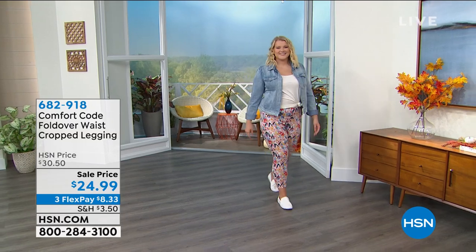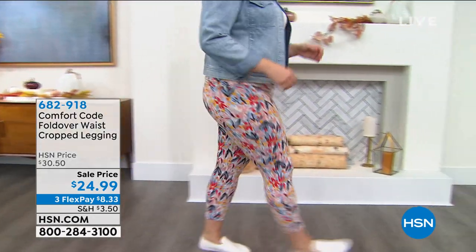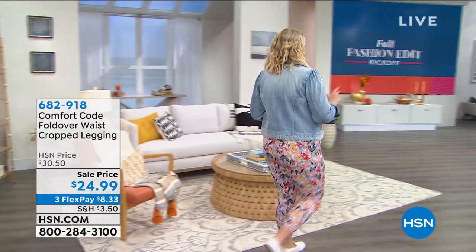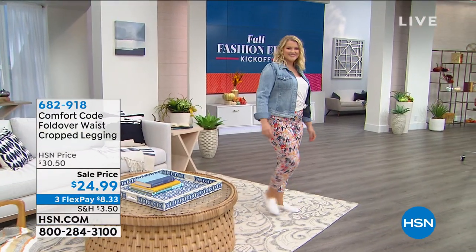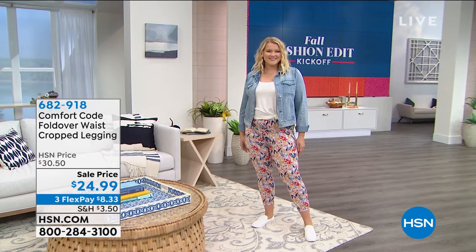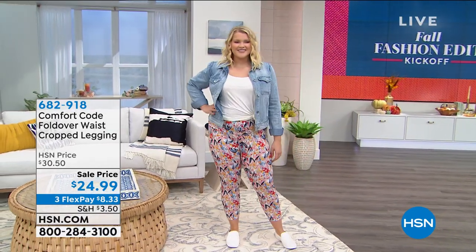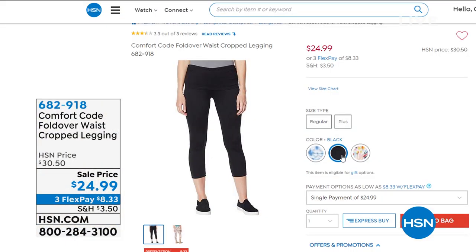The leggings are on sale at the lowest price ever. We sold them for $30.50 — they are marked right now for $24.99. Amanda's wearing them in the large. One thing you're going to hear a lot about during our fall fashion edit is that we've really done so much to help you find the perfect fit. These will be in small through 3X, coming up a little bit later in the hour.